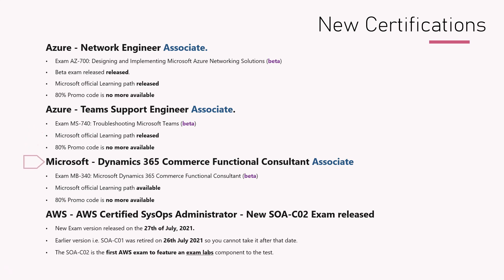The third one is Microsoft Dynamics 365 Commerce Functional Consultant Associate. The exam code is MB-340, again in beta. The learning path for this is also available, and the 80% code was released last month as well, but as of now the code is no longer available. The exam remains in beta.